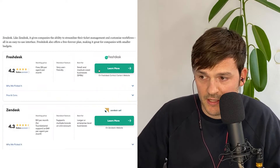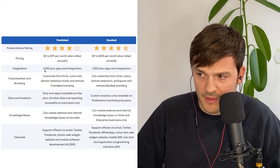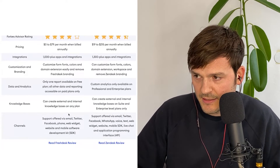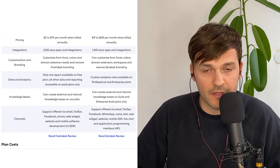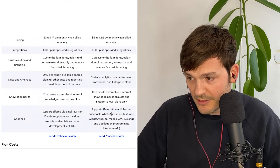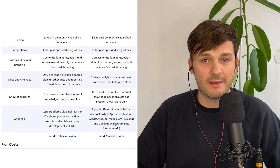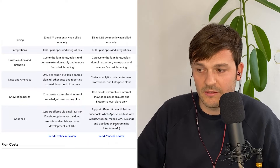Now on Forbes: Freshdesk has 4.2 and Zendesk has 4.3 — another close call. On integrations, Freshdesk has 1,000-plus app integrations while Zendesk has 1,300-plus, though that number is likely closer to 1,500 now. Both offer custom branding. Looking at channel support: Freshdesk offers email, Twitter, Facebook, phone, web widget, website, and mobile SDK. Zendesk offers a few more channels including WhatsApp, voice, text, web widget, website, mobile SDK, live chat, and API. With the Zendesk API we've done over 60 integrations, which is a big plus.